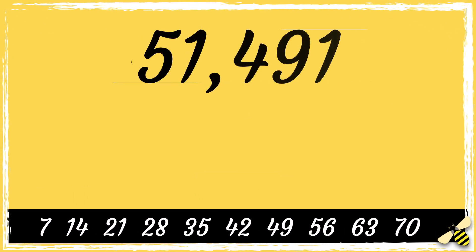Now it's your turn. The number is 51491. Remember the method: double the last digit and subtract it from the remaining digits, and repeat the process if you need to. Is this number divisible by 7? Let me know your answer in the comment section.